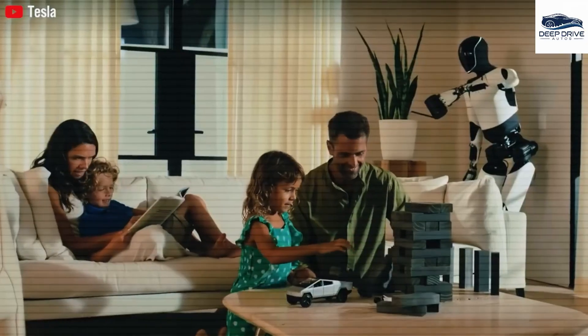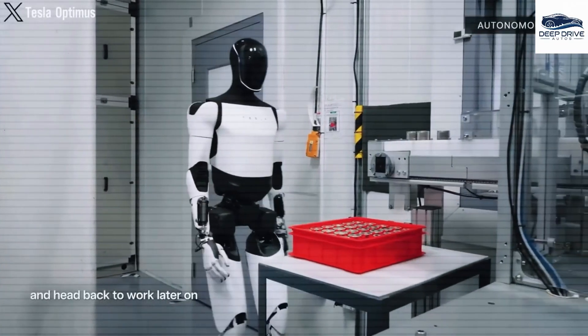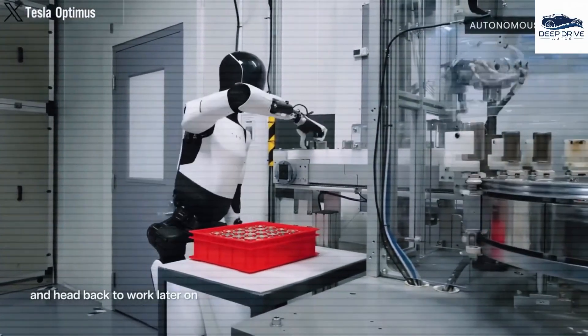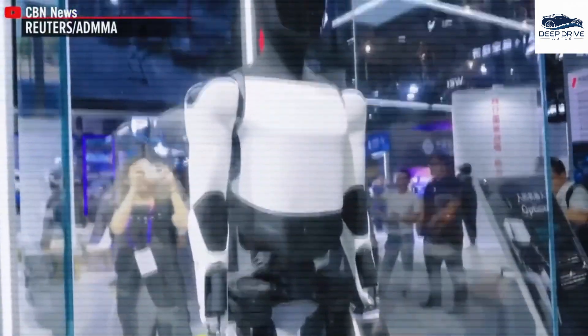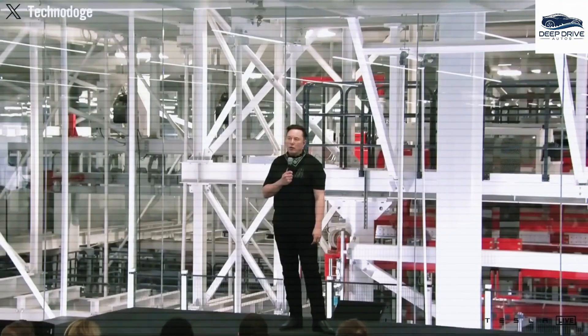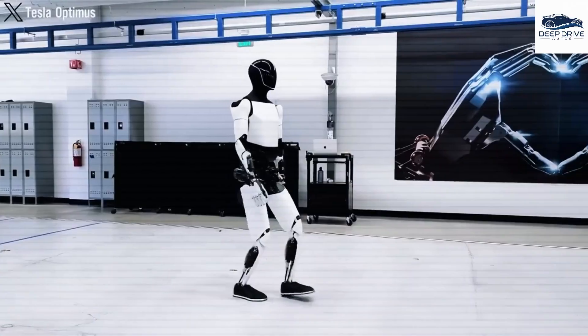Furthermore, Optimus Gen 3's capacity to assist with a variety of household tasks significantly aids seniors in preserving their independence, enhancing their overall well-being and bolstering their confidence in managing daily life. In addition, Optimus's ability to communicate through natural language processing enables it to engage in meaningful conversations, even providing humor through jokes, playing a crucial role in sustaining social interactions for the elderly demographic.